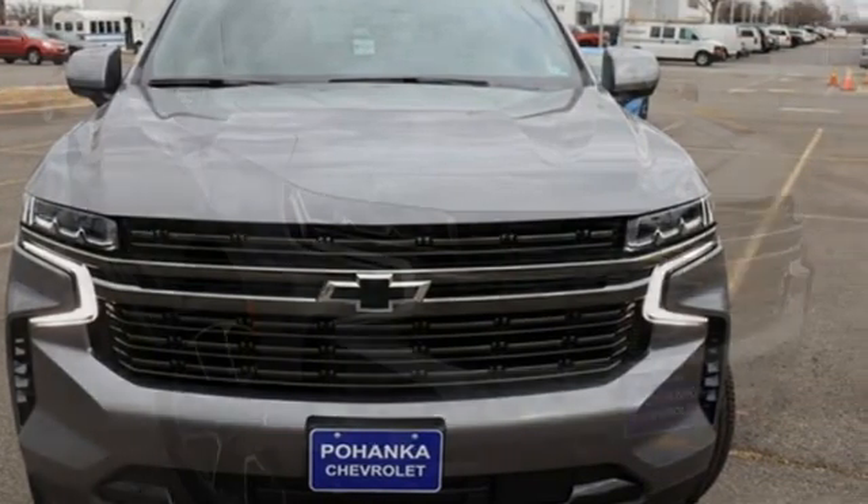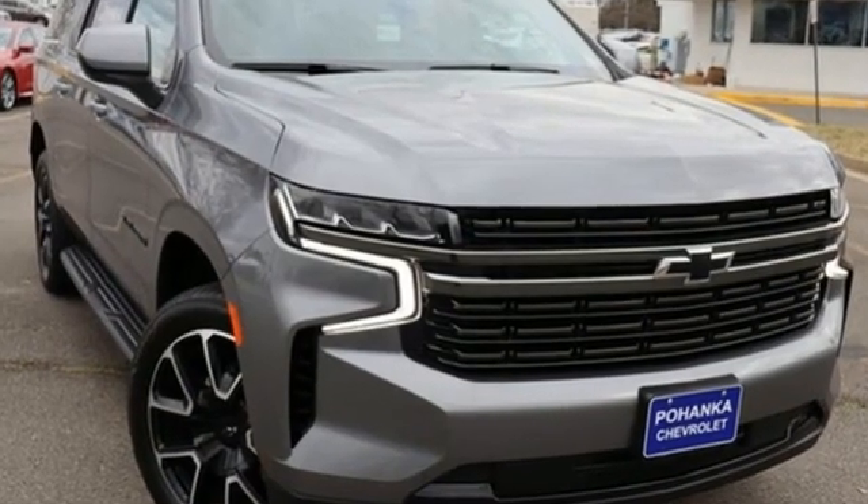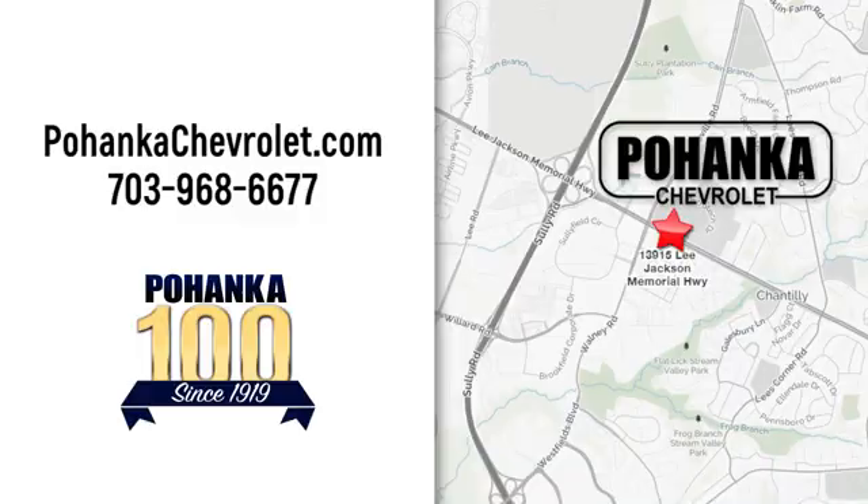Performance, value, durability, Chevy. Experience it for yourself today. Spend less time shopping and more time enjoying your new ride at Pohega Chevrolet. We're conveniently located at 13915 Lee Jackson Memorial Highway, Route 50 in Chantilly.